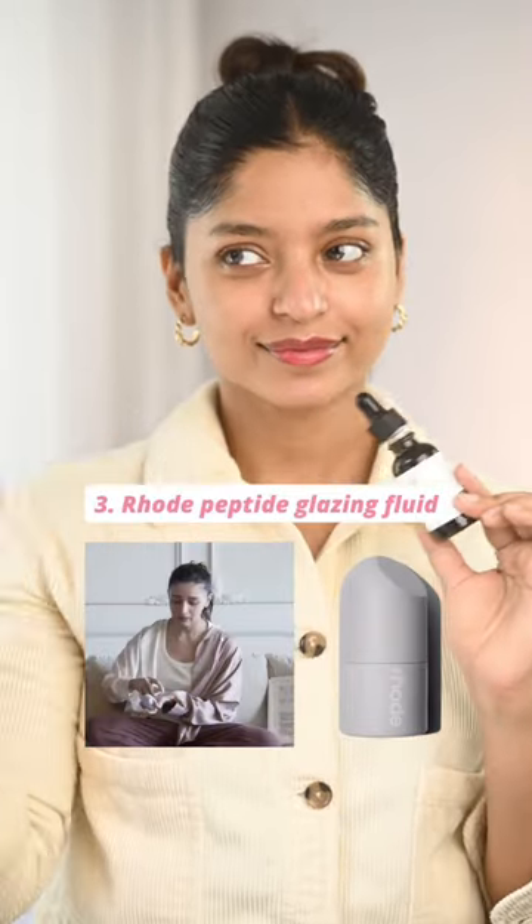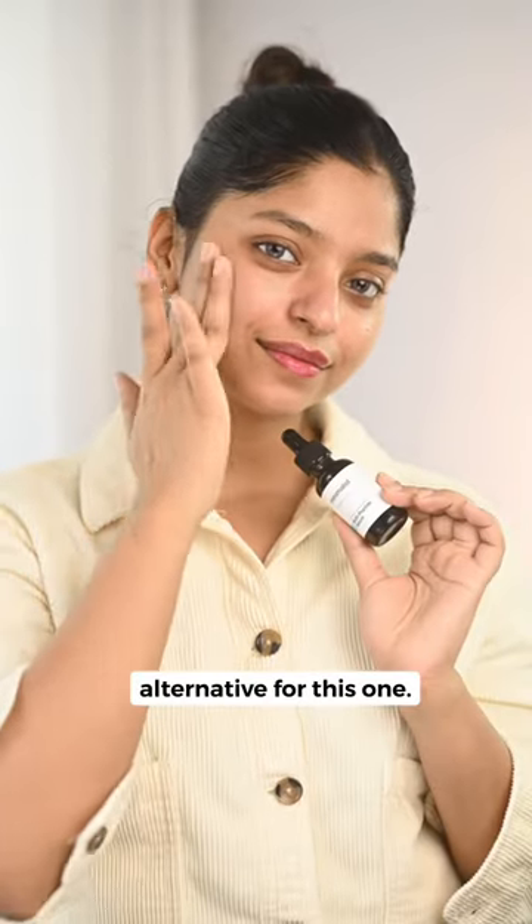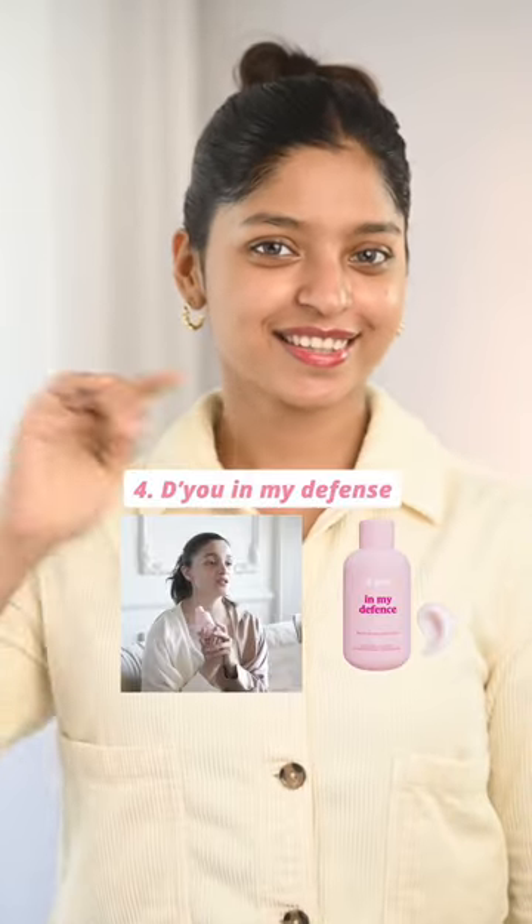For serum, she loves the Rhode Peptide Glazing Fluid by Hailey Bieber, and the Minimalist Multi-Peptide Serum would actually be a great alternative for this one.